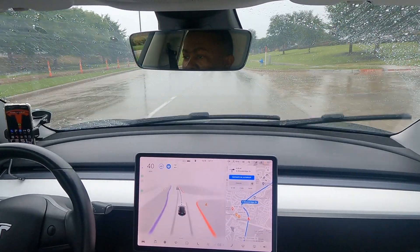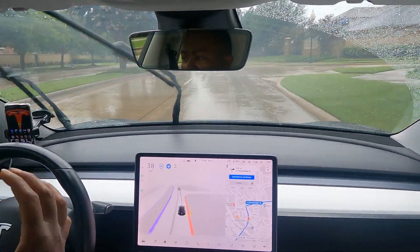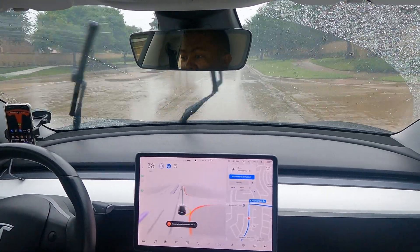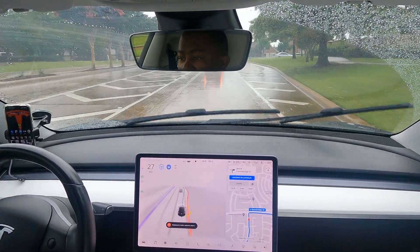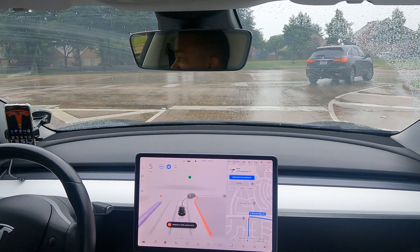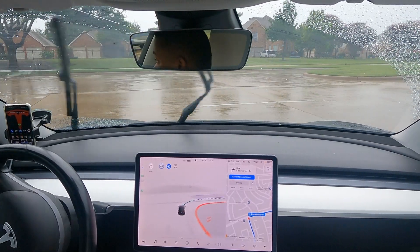When I was driving this route earlier in much harder rain, it had more trouble seeing the line in the middle — it didn't drift, but it slowed down like it was unsure. It hasn't done that again this time, so I'm not sure if it's because the rain is lighter now or if it just picks things up that fast. It also did something odd just now — went into a non-turning lane — and I'm not sure why, though it recovered.